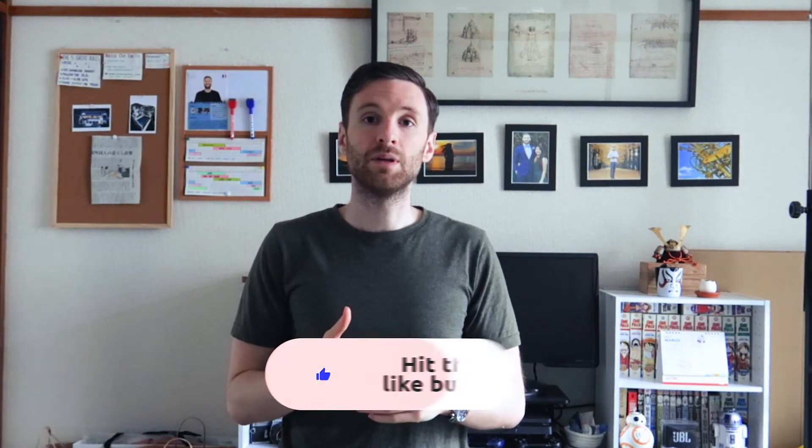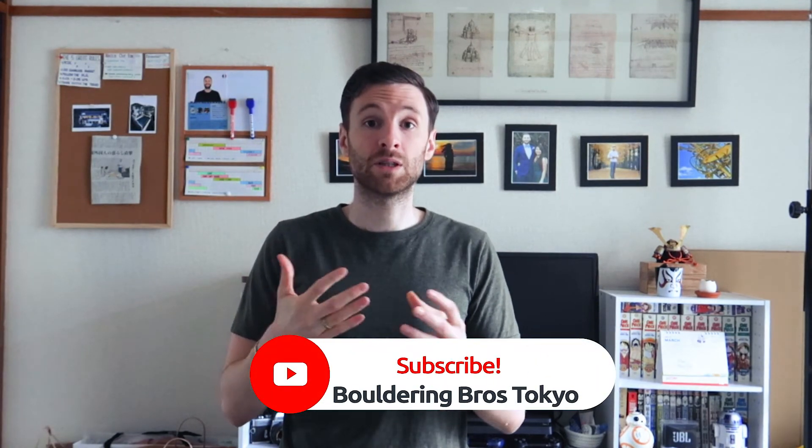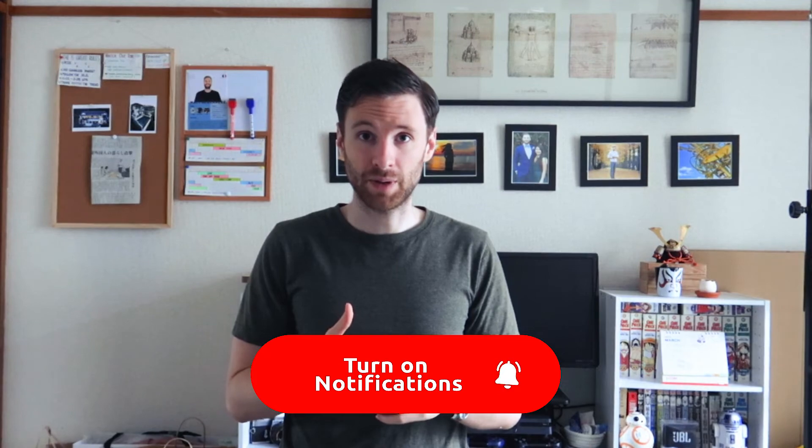Okay guys, thank you for watching the video. I hope you liked it and learned a lot about the modeling industry in Japan, and auditions in particular. Feel free to ask me any questions in the comments section or on my Instagram. I'll try to do a Q&A video about the modeling industry in Japan in the future. See you in the next video — peace.